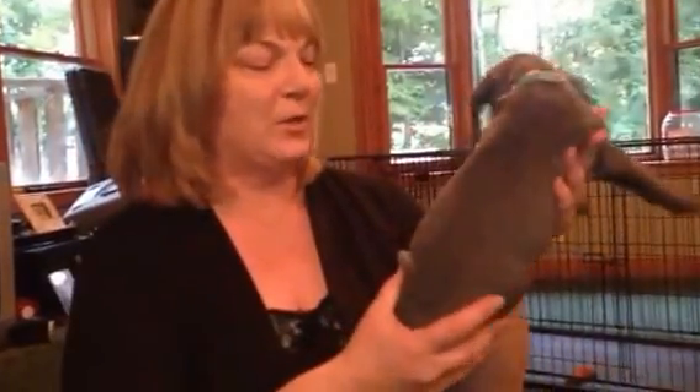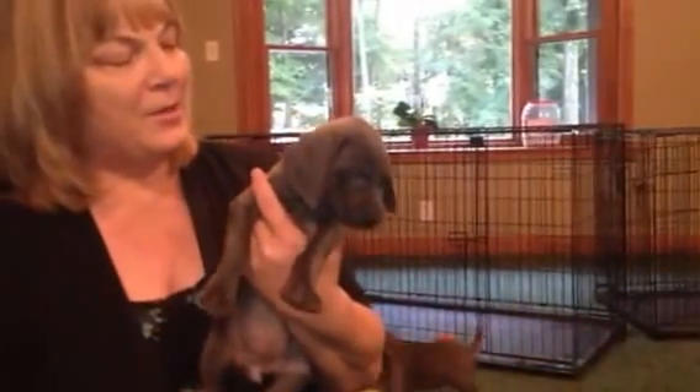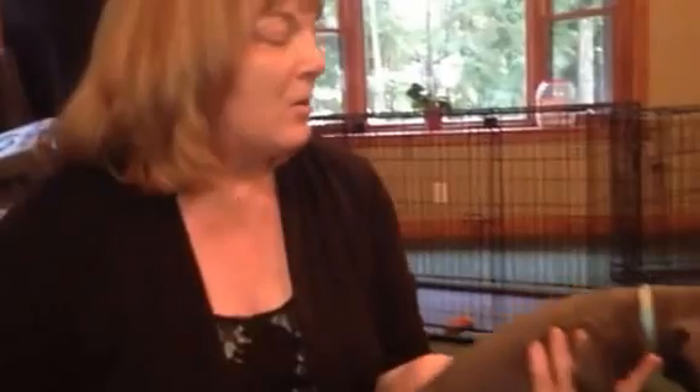Their coat is just gorgeous now. It's almost like a velvet-like coat — they are just gorgeous. Such a cute group of puppies. This is Aqua Collar Girl.